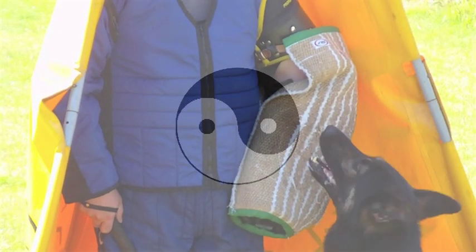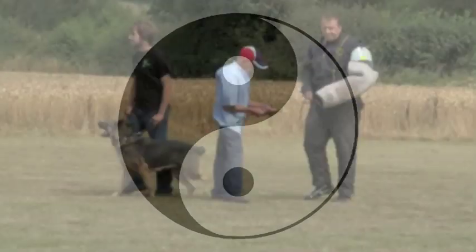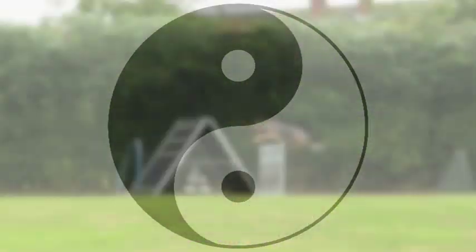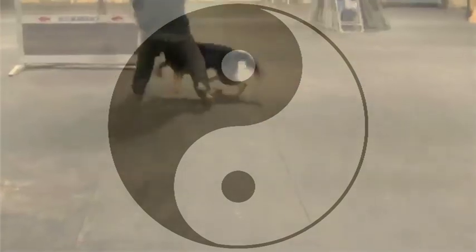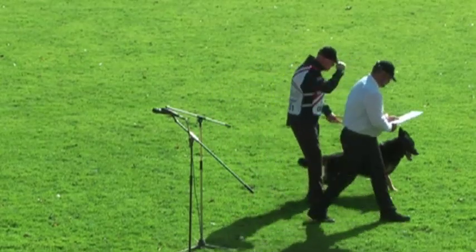In every exercise of every phase, the dog is being presented with internal conflict, putting it under immense mental pressure. That's not to say that the goal of IPO is to put dogs in a stressful or negative state of mind. On the contrary, a truly accomplished IPO dog has learned to resolve and overcome these internal and external conflicts, the conquering of which is the ultimate reward, and proves that they have what it takes to be called a true working dog.